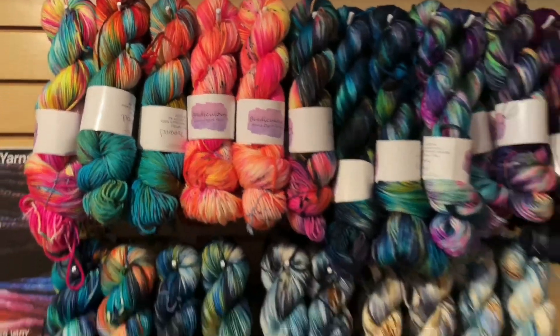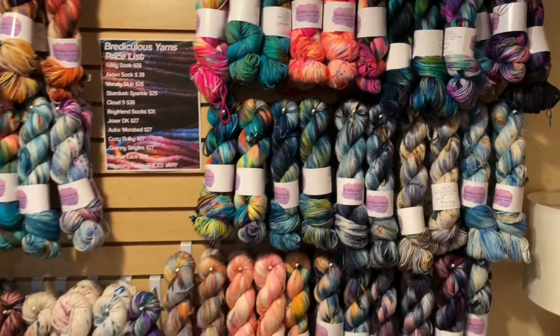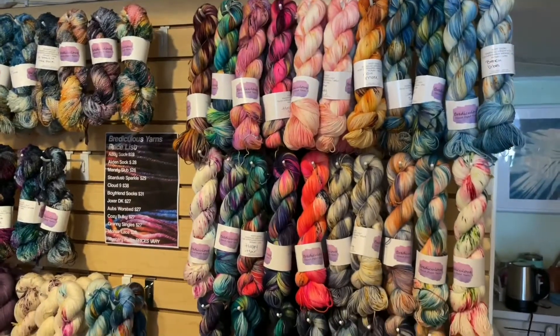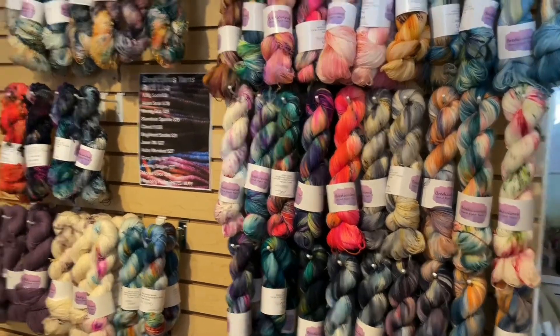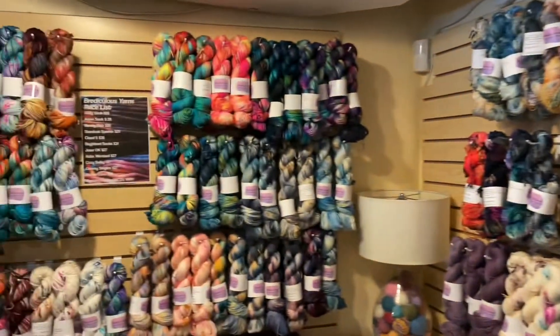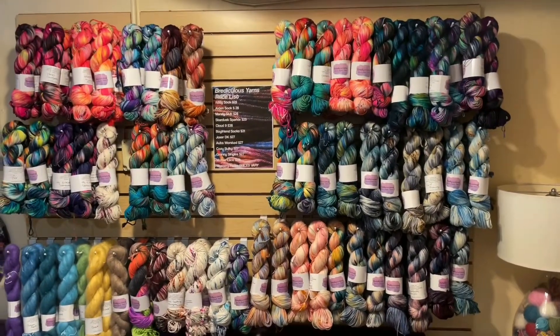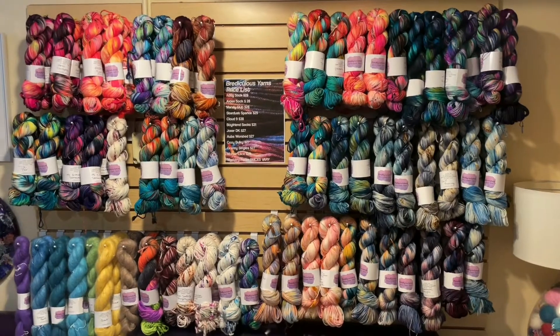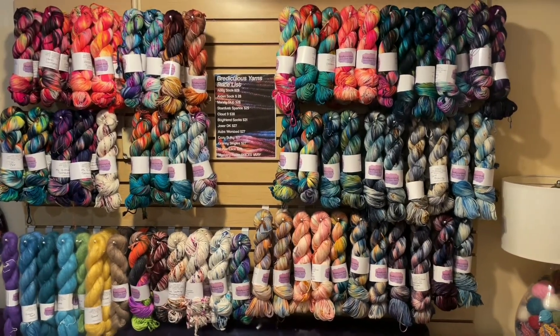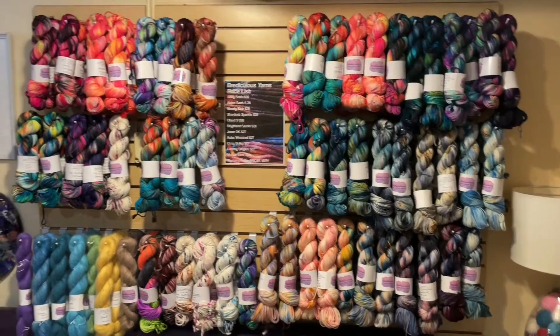Hello lovelies, good morning! Welcome to our Ridiculous Yarns trunk show. We've got all sorts of beauties to talk about today. A lot of the colorways that Bria has brought she's made available on multiple bases, so we're going to go over the bases really quickly first, and the prices, and then we'll talk about the different colorways.